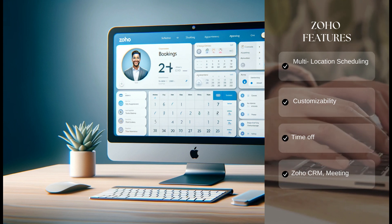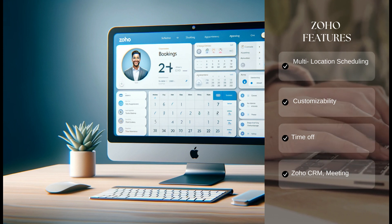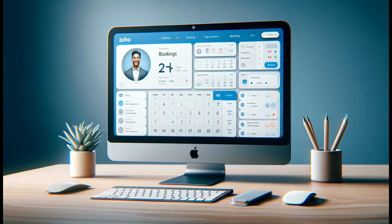With features like multi-location scheduling and customizability, Zoho Bookings offers a comprehensive platform. Its integration with the Zoho One Suite, including Zoho CRM and Zoho Meeting, adds to its functionality.